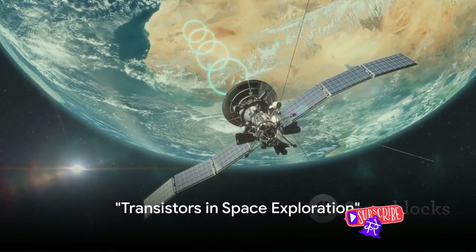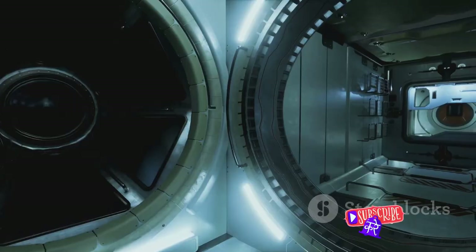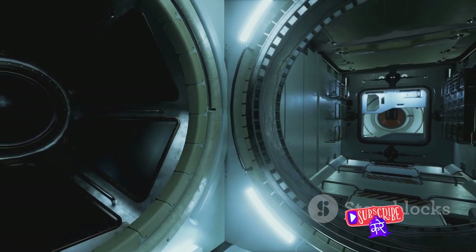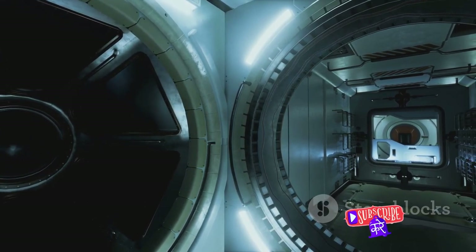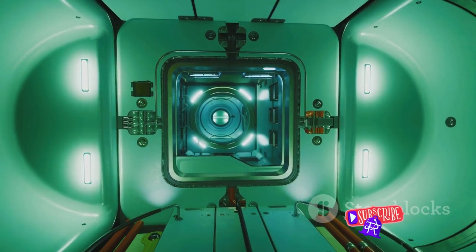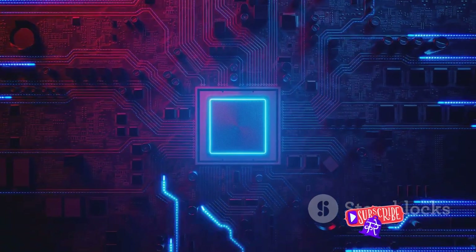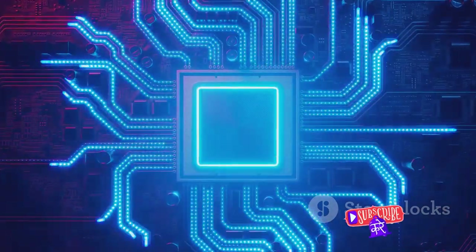From the depths of the oceans to the vastness of space, transistors have also found their place in space exploration. The transistor, this seemingly humble component, is at the heart of many technologies that power our ventures into the cosmos. Spacecraft and satellites are littered with transistors, each playing a crucial role in their operation. Transistors in radio communication systems enable us to send and receive signals from these distant machines, allowing us to control their operations and receive data from them. Transistors are also instrumental in the navigation systems of spacecraft, forming the backbone of digital circuits that process data from onboard sensors and guide the craft. Without them, precise maneuvering and positioning would be a daunting task, if not impossible.